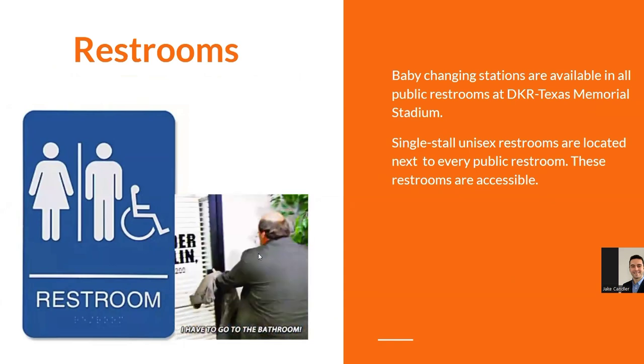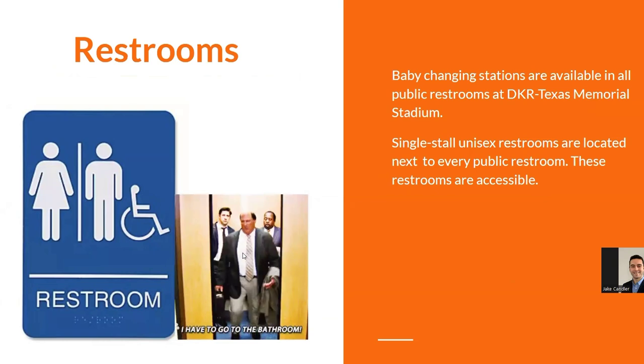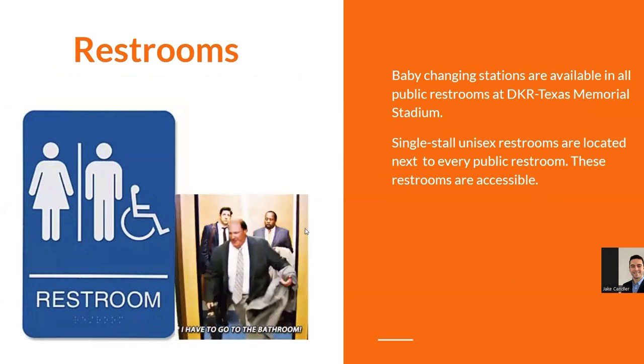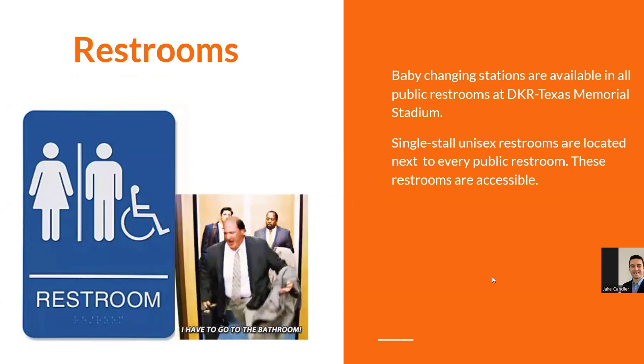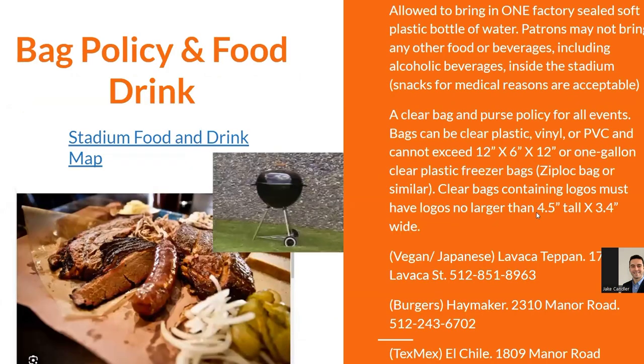Single-stall restrooms are located next to every public restroom throughout the stadium — these are wheelchair accessible and are positioned next to every restroom at the venue.